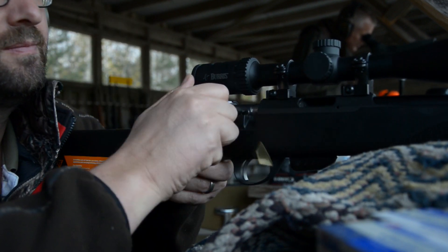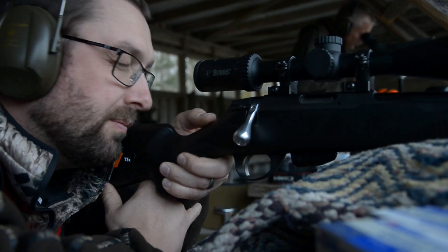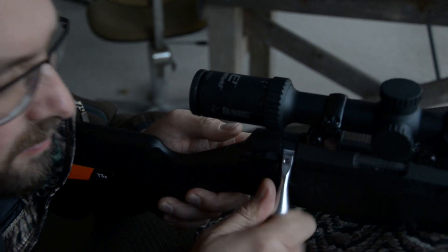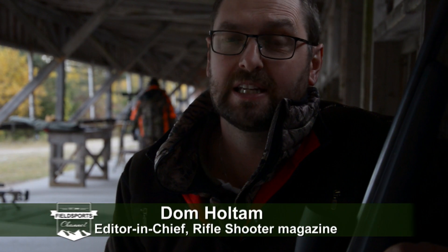The T3 centerfire has been probably the most successful rifle in the UK market over the past decade — really popular because of its accuracy, its affordability, and the engineering link to Sako. I think this will be a massive hit.